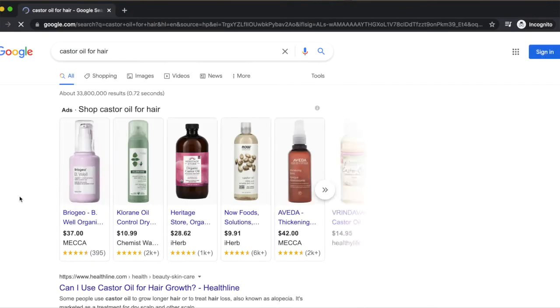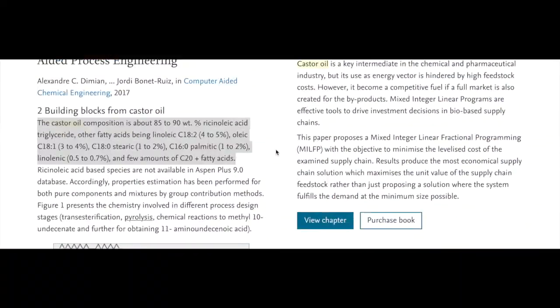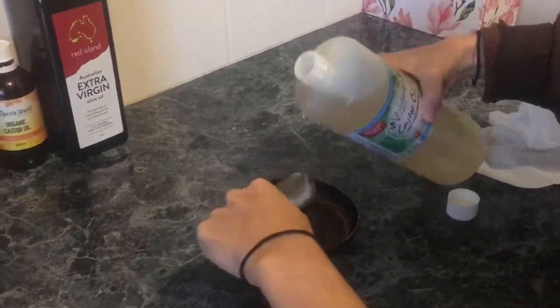Castor oil is famous for being one of the main oils that expedite hair growth. Just take a look at this Google search — the main theme associated with castor oil is hair growth. This is because 85 to 95% of its content, depending on where it is sourced, is ricinoleic acid, alongside small percentages of other elements. This means that hair follicles aren't receiving the vital nutrients and oxygen they need to be strong and healthy, which causes hair loss and thinning.